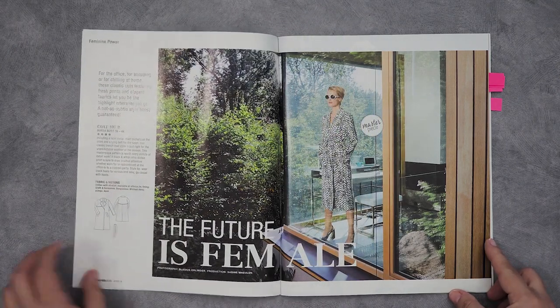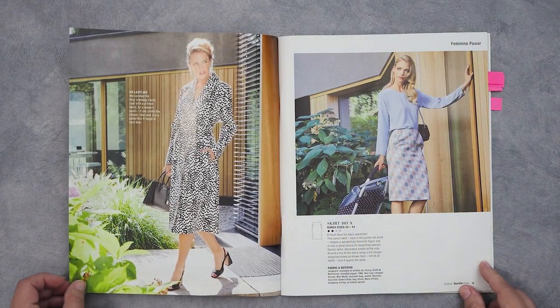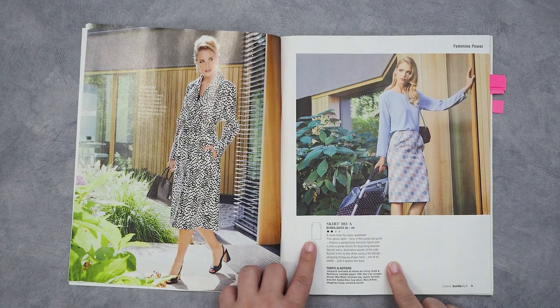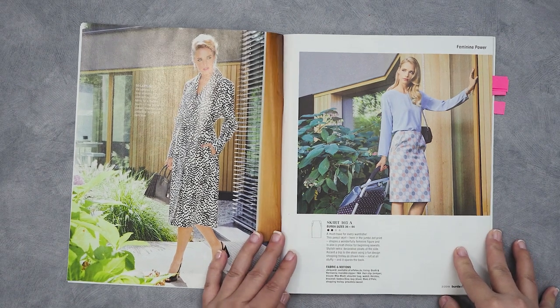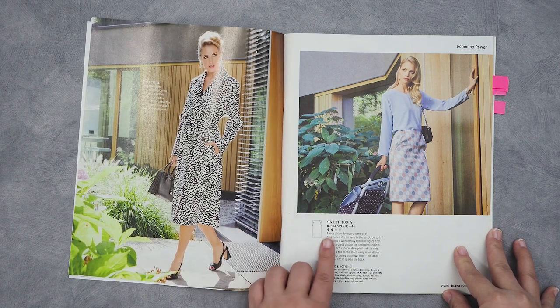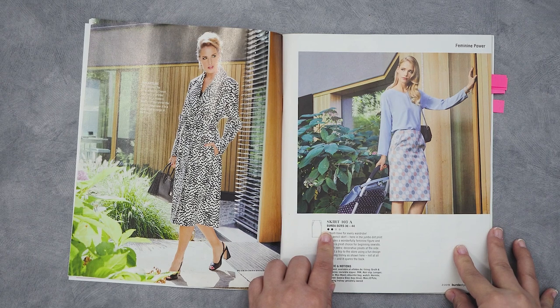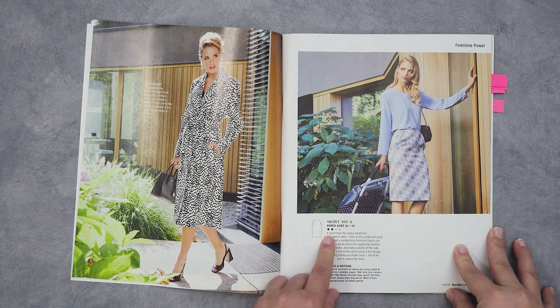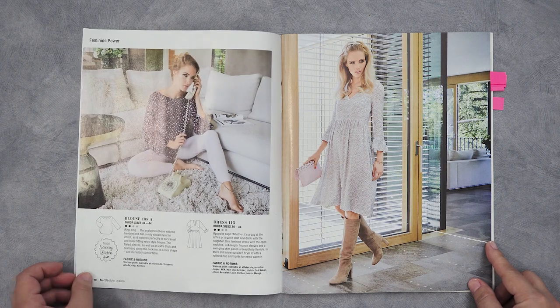As you will see later, a lot of the model poses don't allow for much assessing of what the clothing actually looks like — they tend to be very model-y rather than actually showing you the garment. On the actual pages they'll have a little line drawing of the garment. It will tell you the model number — this is 103A — and A means there's more than one variation, usually in color or fabric. There are four dots indicating difficulty, one being least and four being most difficult. This one is rated two, probably more like an advanced beginner pattern.